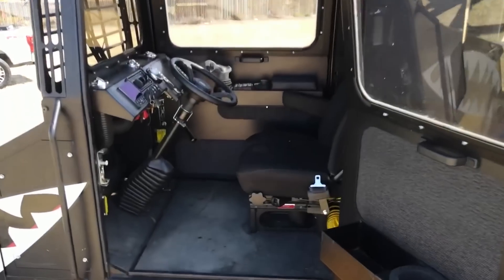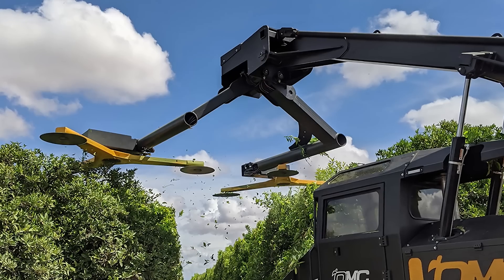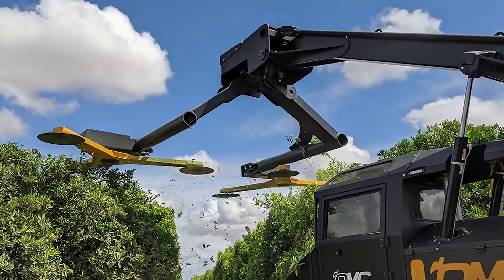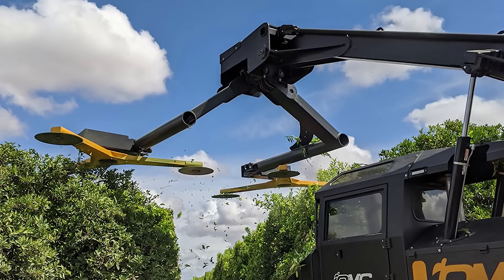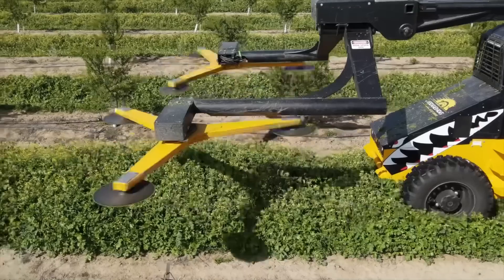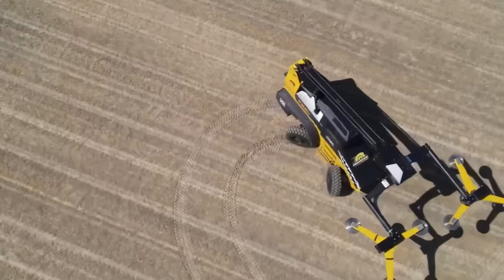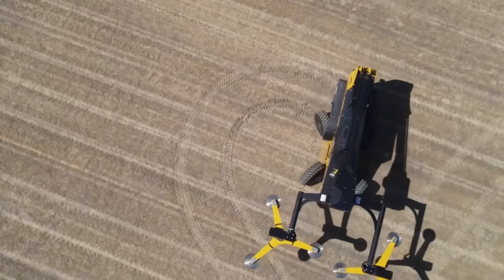The cabin provides a comfortable environment for the operator thanks to air conditioning and heating. For the driver to stay in control and aware of the surroundings, the cabin also has a color monitor, joystick controls, and tilt-adjustable steering wheel. The onboard computer system allows the driver to monitor the entire process, including trimming parameters, without leaving the cabin.